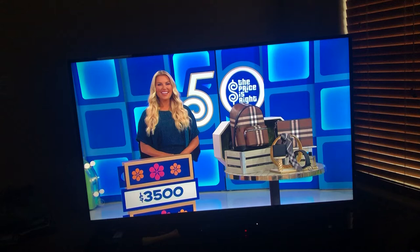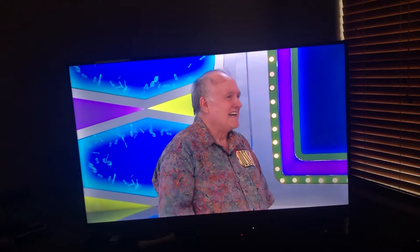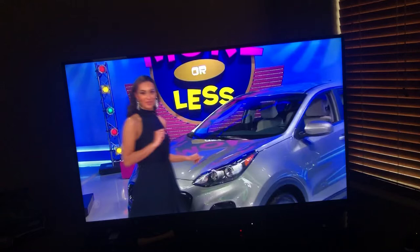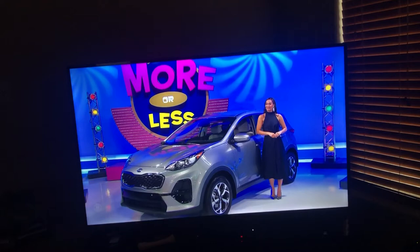Well, you know, Joseph, I think we've got time for one more prize. And it's a new SUV! It's the Kia Sportage LX. This crossover features a 2.4 liter engine, 6-speed automatic transmission, front-wheel drive, and wheel locks. It's the Kia Sportage! Thank you, Rachel. Thank you, Alexis.